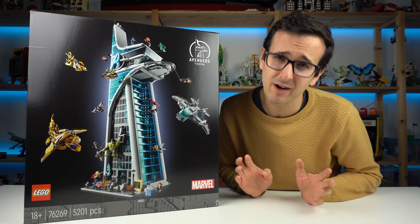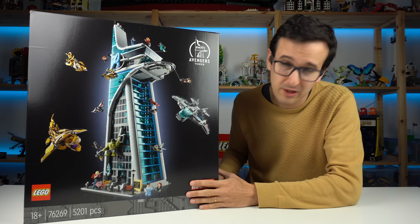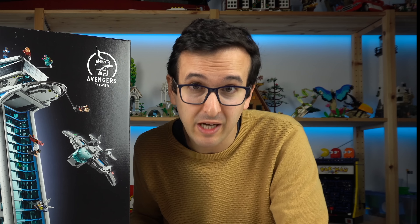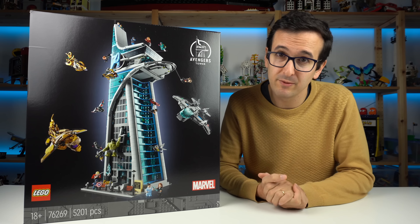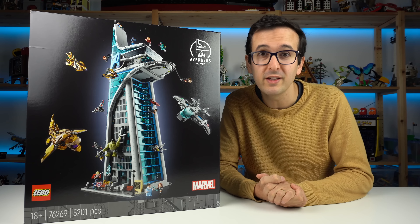As a massive Marvel Cinematic Universe fan, I'm really excited to tell you all about this set in my upcoming review, dropping very soon. For now, I'll leave you with the reveal of the set by the designers.